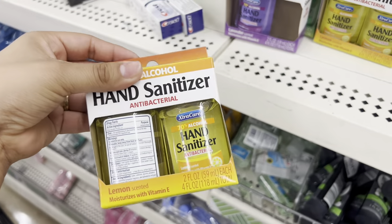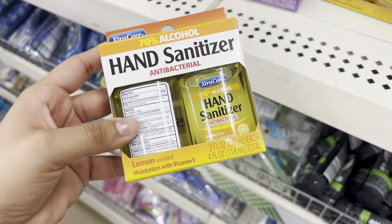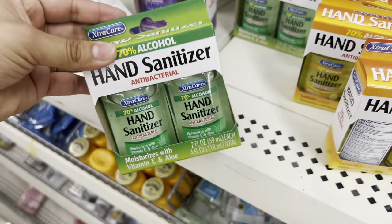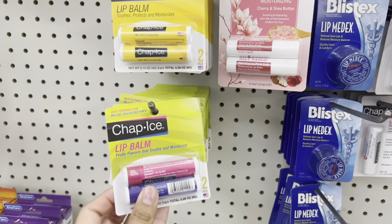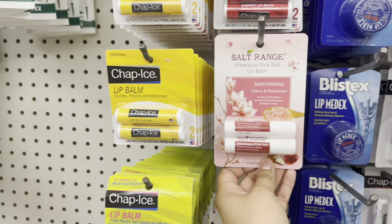They even have hand sanitizer in this pack for a dollar — looks like someone took one already, but these are a dollar. And they have old chapstick here too.